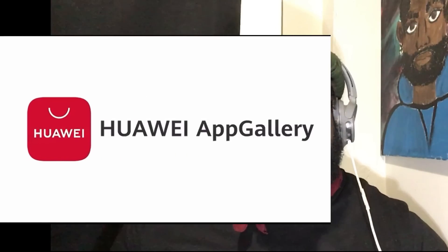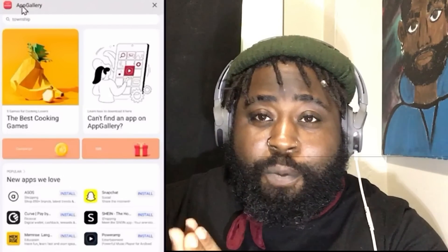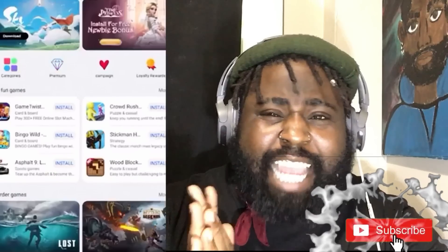What's going on, Gbats here, welcome back to the channel. I'm super excited for today's video, but I'm even more excited about today's sponsor: Huawei App Gallery. Huawei App Gallery is an alternate mobile gaming and app store.